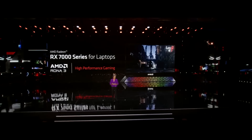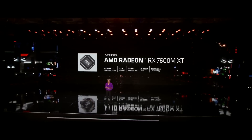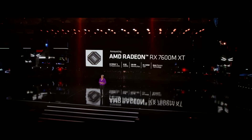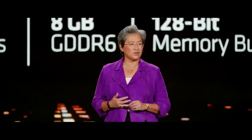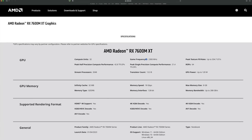AMD has officially revealed a laptop version of the RX 7600 XT, which received the name RX 7600 M XT, where M stands for mobile. This mobile graphics card uses the full Navi 33 GPU, and you can find its specifications on the official AMD website.